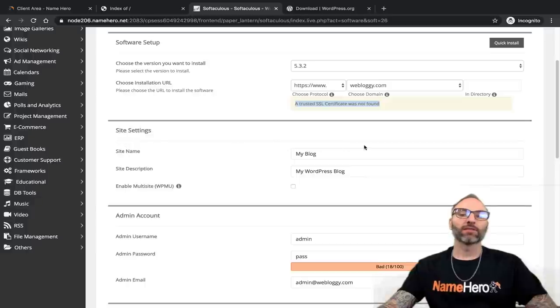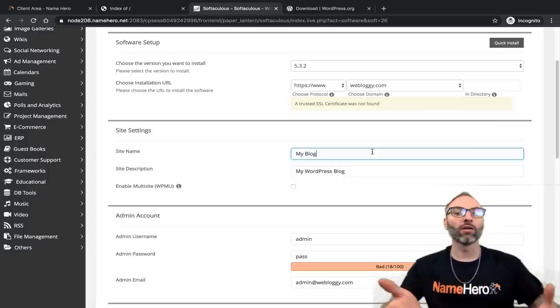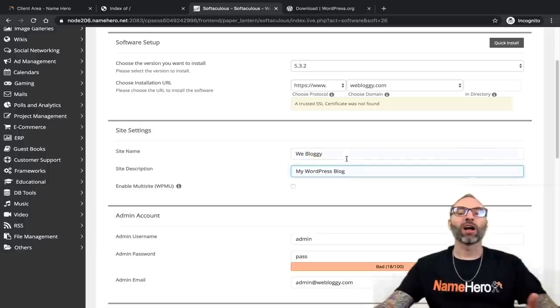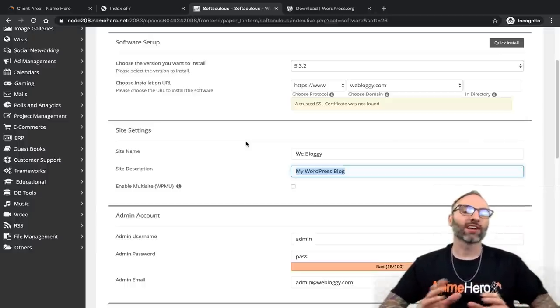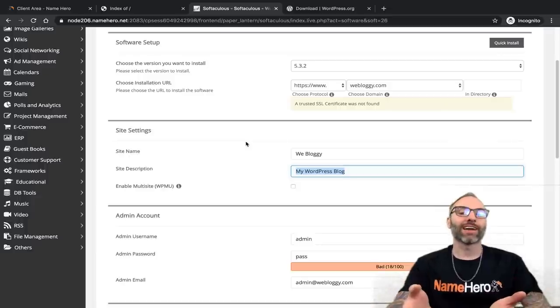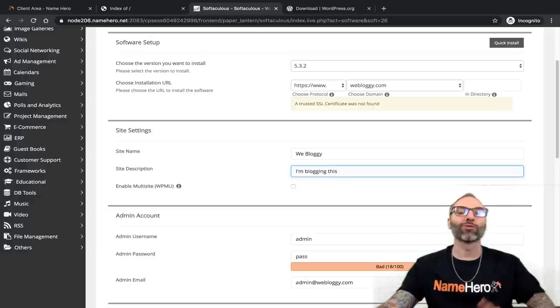Now we set up our site settings — the name of your website. You can go back and change this at any time. My example is webloggy, so I'll put that in. The site description is just a tagline for your site. WordPress shows this in a couple of places to integrate the template and make it custom to your website. I'll put something brief — 'I'm blogging this' — something about the site.